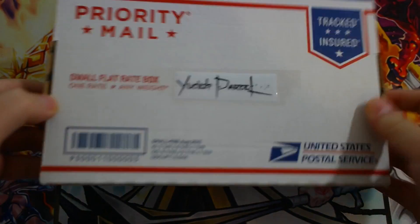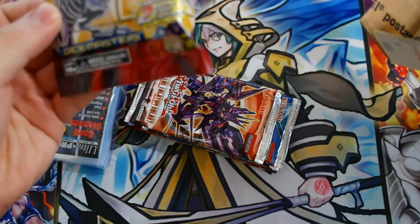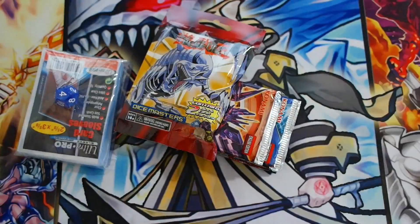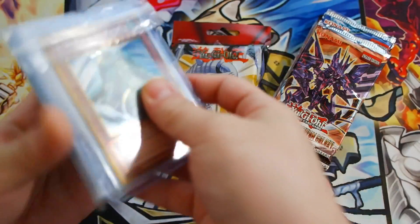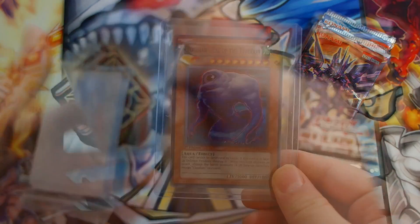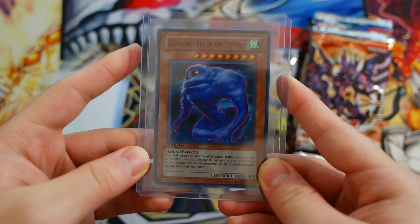So without further ado, let's get cracking into this Yu-Gi-Oh! Parcel opening. Dice Masters is in this one — it's pretty cool. This is the first time they introduced Dice Masters, which is really awesome. We get a pack of sleeves, and this is our promo for the month — every promo of the month is random and picked by them.